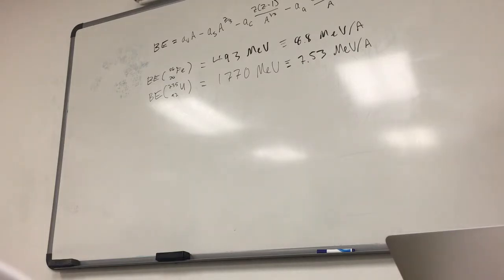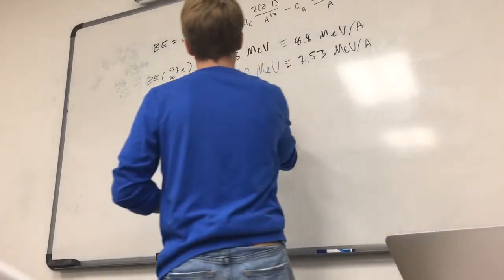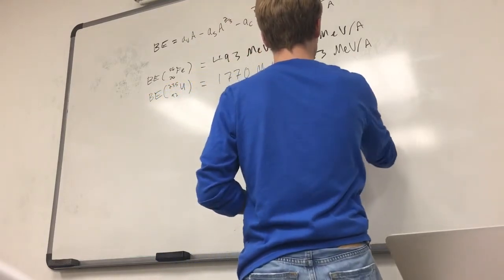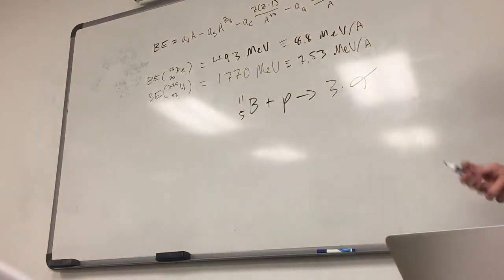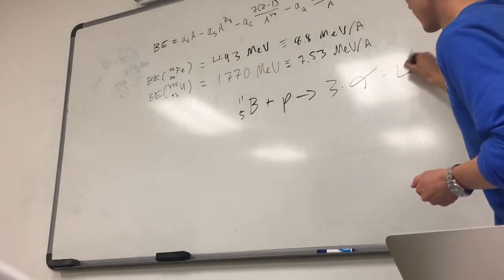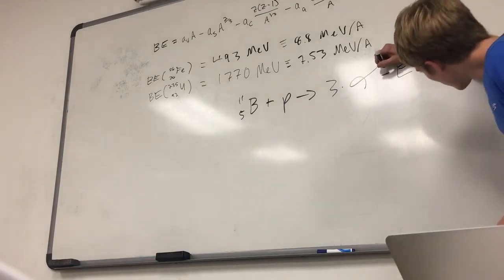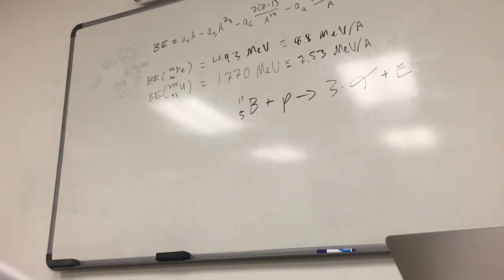So let's say we have a nuclear reaction. We want to know how much energy is released in this reaction, and we're going to use the Bethe-Weizsäcker formula to predict that energy release. How would you proceed with calculating it? Just take the binding energies of the products minus the binding energies of the reactants.